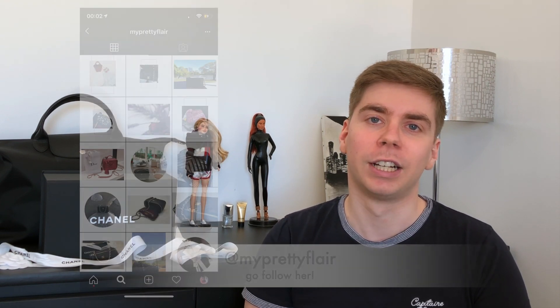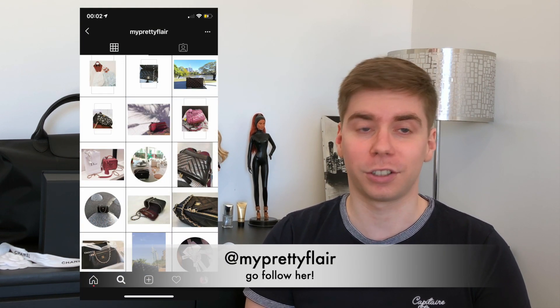Today I have a new video which is a Chanel unboxing — and no, this bag is not for me. I helped one of my bag friends, I'll put her Instagram right over there, to score a very hard-to-get piece from Chanel. I don't think it's super exclusive but I don't think they made many pieces, and it was very popular, so I'm really happy to have been able to score it.